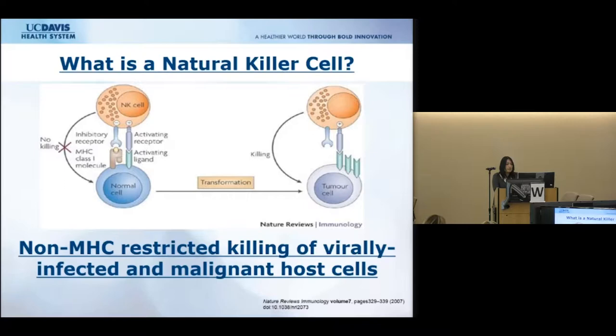The goal of our lab is really to study the immune system and to harness it, specifically natural killer cells, to fight and hopefully cure cancer. In immunologist terms, a natural killer cell is a cell capable of non-MHC-restricted killing of virally infected and malignant host cells — meaning it doesn't need any prior antigen exposure or sensitization in order to effectively kill.